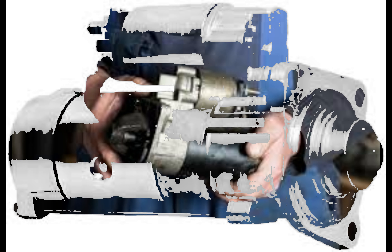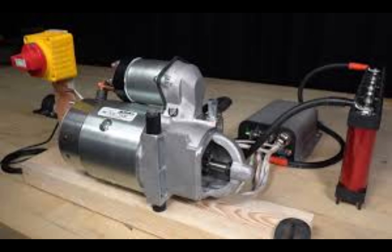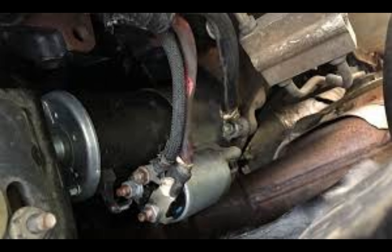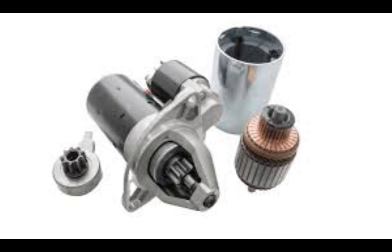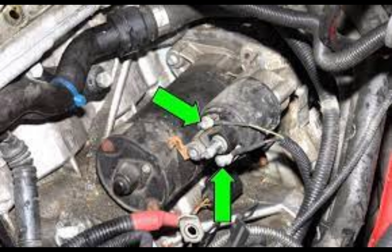It is a seamless process that happens every time you start the car. Modern car starters are designed to be durable, reliable, and efficient. They are built to withstand the demands of daily use and various environmental conditions. Some starters even feature advanced technologies like overload protection to prevent damage to the electrical system.